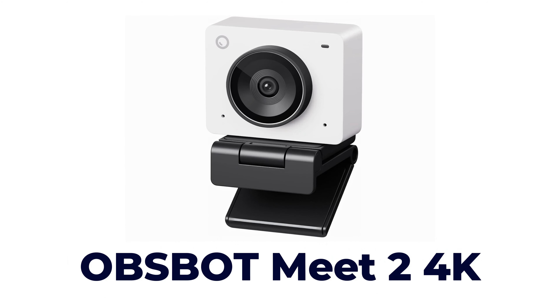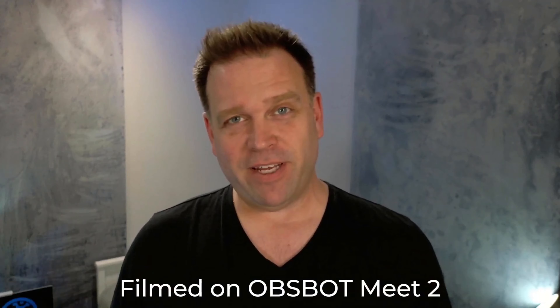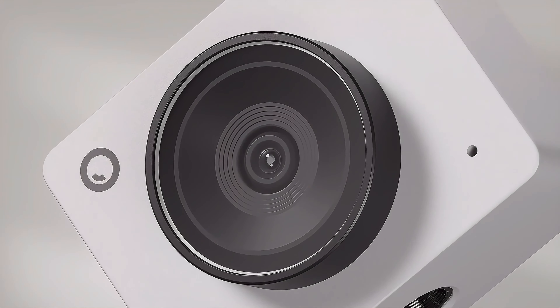Now we're moving into the more crowded space of around $130. There are two webcams I like here: the original Logitech Brio 4K and the new Opsbot Meet 2. Here's the Logitech Brio 4K, and then the Opsbot Meet 2, which was just recently released — also a 4K camera for $130. The Opsbot Meet 2 is pretty respectable for its price, but note that 4K doesn't always mean a higher quality image. The footage I'm capturing right now is actually 1080p at 60fps — and it's probably not worse than the 4K webcams we just saw.